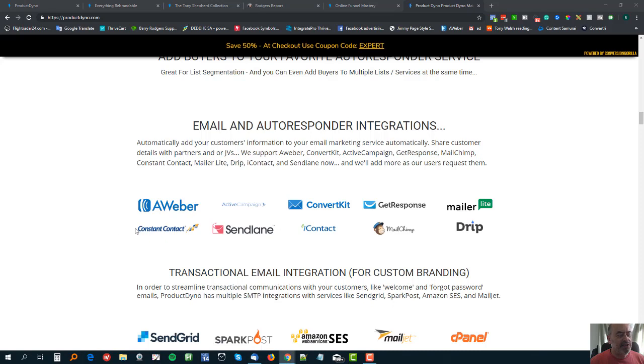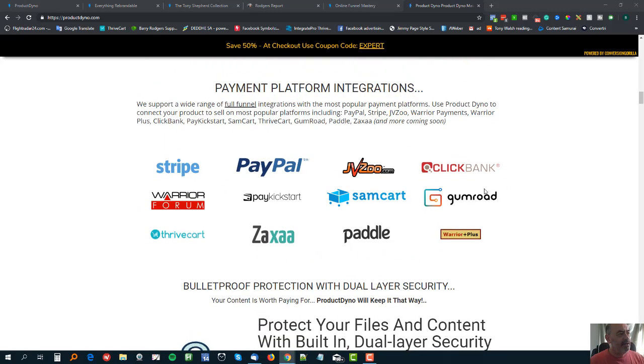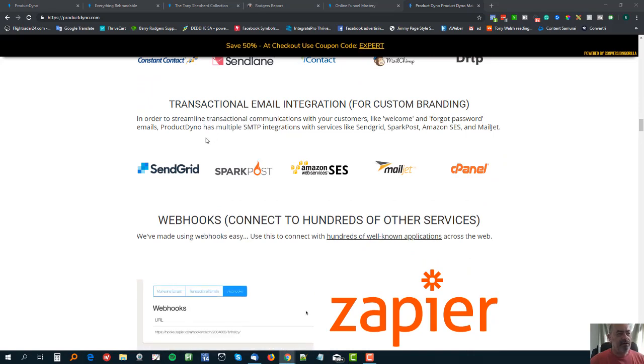With all these integrations, you can add as many accounts as you want. For example, I do a lot of work with Val Wilson and for the products we jointly sell, we have a different GetResponse account integrated in my ProductDyno - as well as my own GetResponse account. So you can have as many accounts listed in there as you wish. The same applies to all integrations - you can have several ClickBank accounts, several ThriveCart accounts - it's up to you.